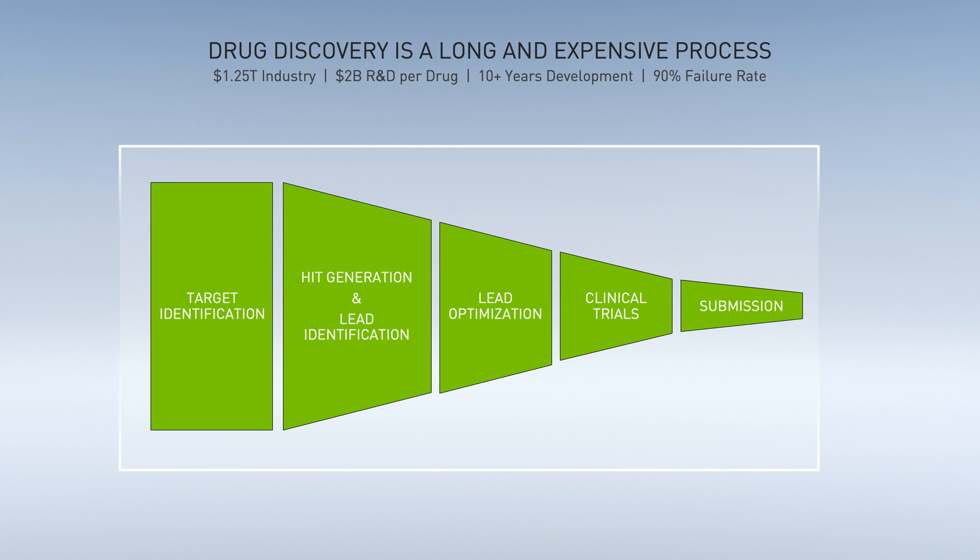In this demo, we will look at the process of developing small molecule therapeutics, which typically take 10 years and $2 billion to bring to market, and have a 90% failure rate. We'll highlight areas where Clara Discovery and GPUs can help accelerate the process, reduce costs, and increase the probability of success.